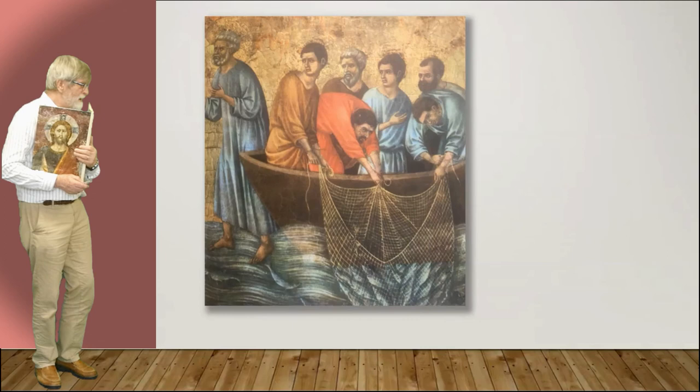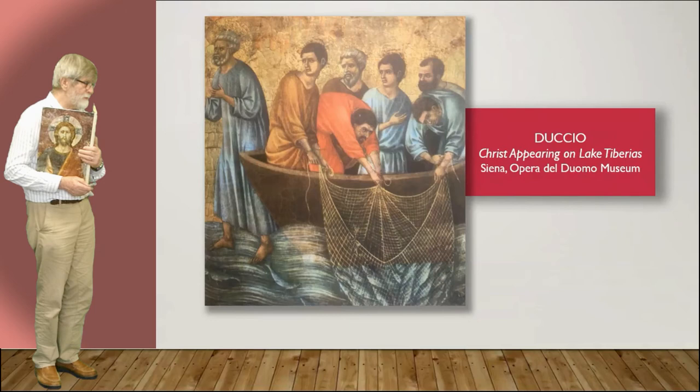Christ appearing on the lake — well, this has been cropped obviously, because Christ isn't appearing anywhere in this image, but the disciples are.